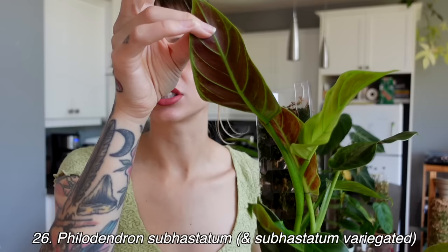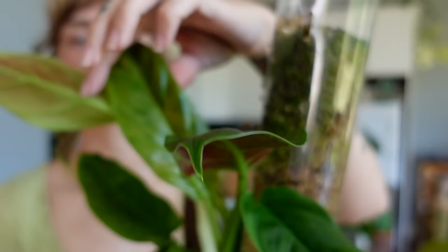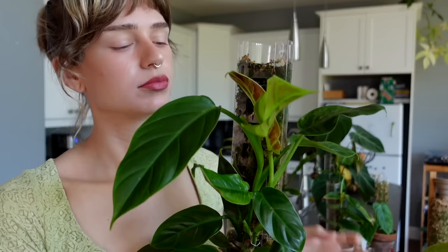Next is my philodendron subhastatum — I absolutely love this plant. The red backs are just gorgeous, look at that! This is actually a combo pot with the regular green version and also the variegated version. I've had both the green and variegated version for about two years now, and I recently chopped and propped and then potted the cuttings back together to make this little combo pot.